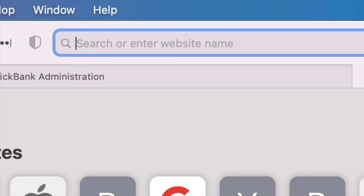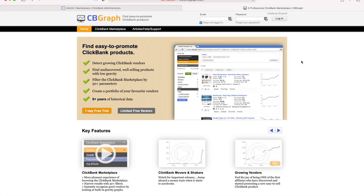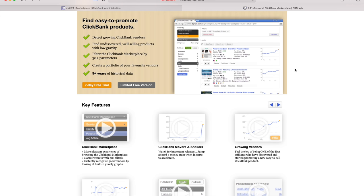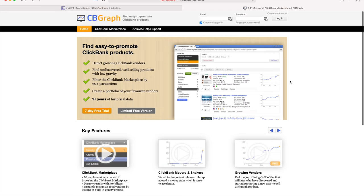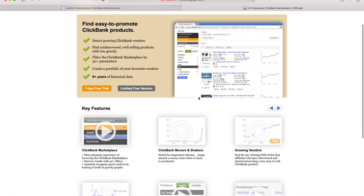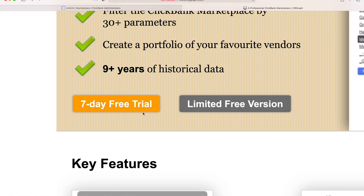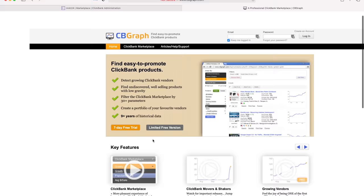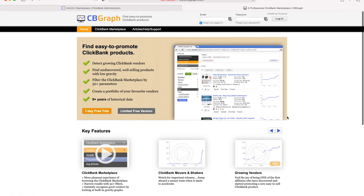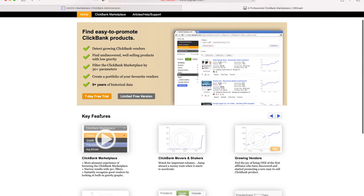Let's open a new tab and go to the special software we're going to be using, which is called cbgraph.com. It is a paid tool, but you get a seven-day free trial — which should be more than enough to make good predictions and find high-converting offers. I'm not an affiliate for this software; I just found it and think it's awesome. Go ahead and sign up for the free trial.